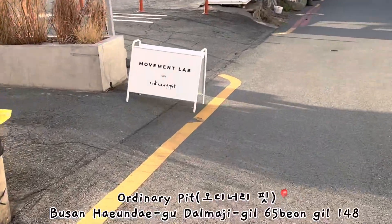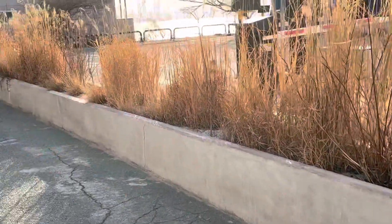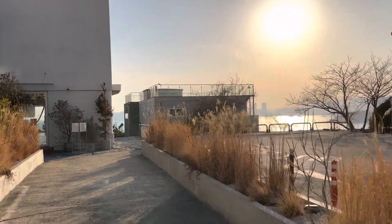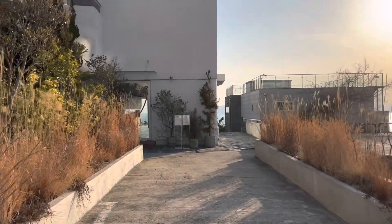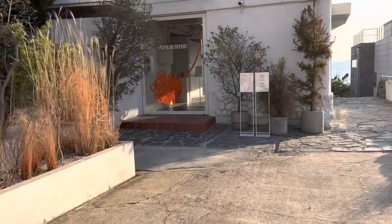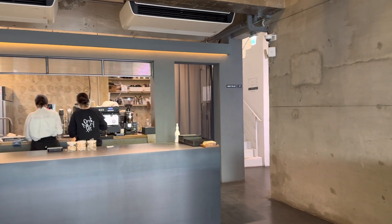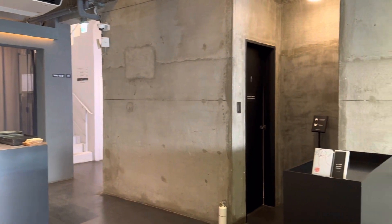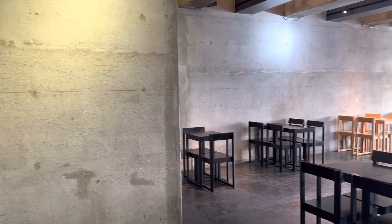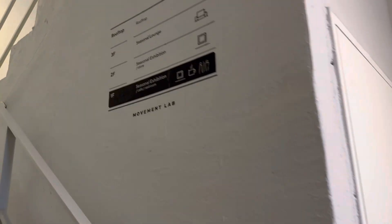Our first stop in Busan is this cafe called Ordinary Pit. It's so pretty — the sun is so bright. So this is the cafe. It's on the first floor and there are four floors.